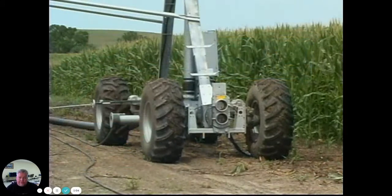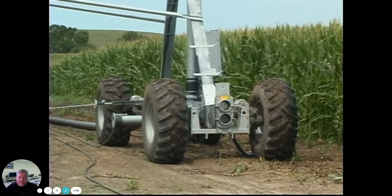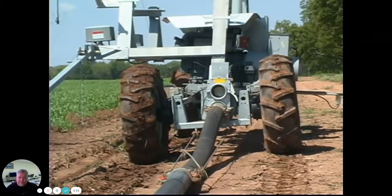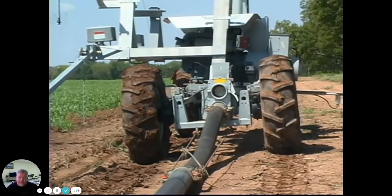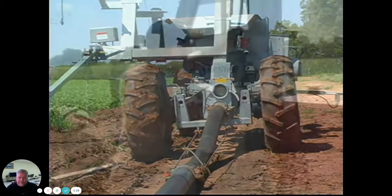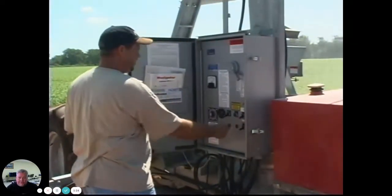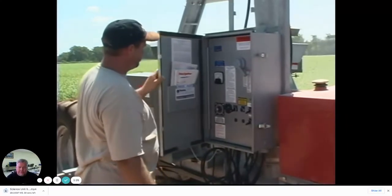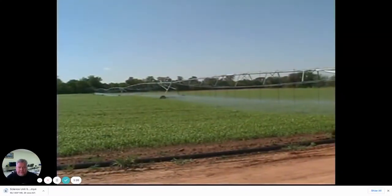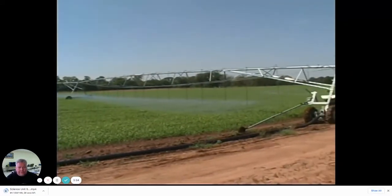The four-wheel drive tower provides the maximum pulling power necessary for large fields. The unit's floating axles keep all four tires on the ground, giving it the traction to pull the large hoses required by high-flow systems. For the ultimate in lateral versatility, Ranke offers the pivoting lateral move system. After traveling down one side of the field, the system can pivot 180 degrees and return up the other side, allowing you to irrigate twice as many acres with half the equipment.